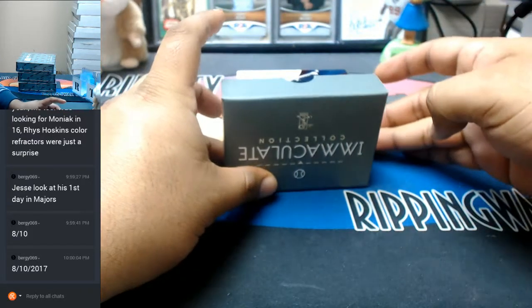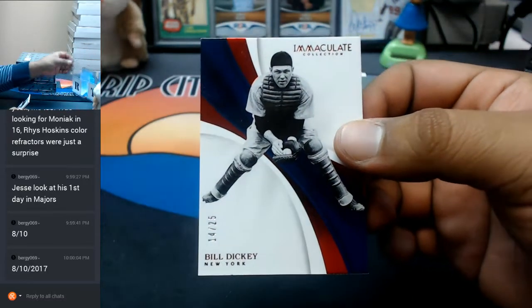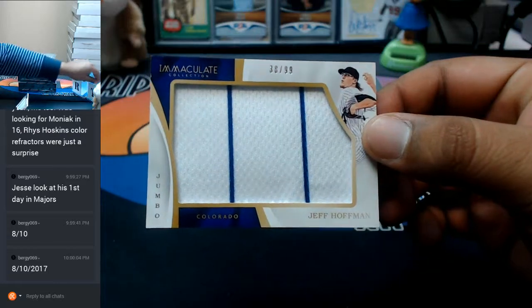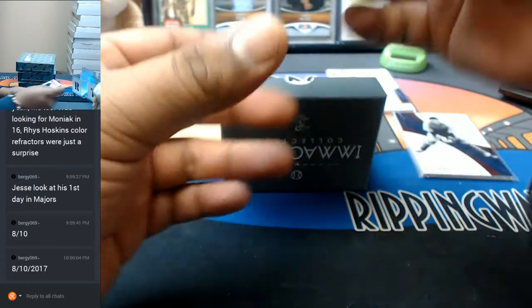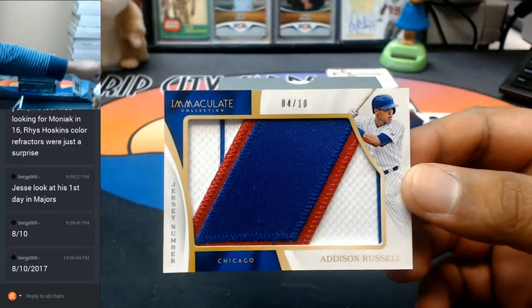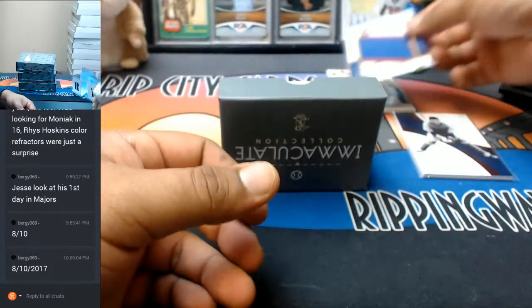Alright, good luck everybody, let's see what's in this stuff. Bill Dickey for the Yankees, numbered to 25. A jumbo patch for the Rockies, Jeff Hoffman, to 99. For the Cubs, nice three-color patch on that, 4 out of 10, Addison Russell, with the jersey number on there.